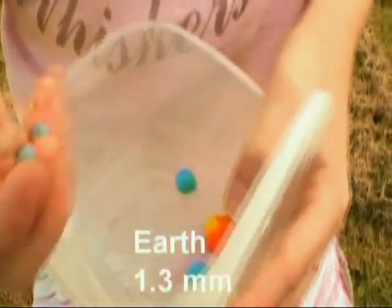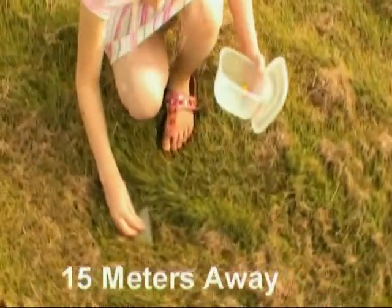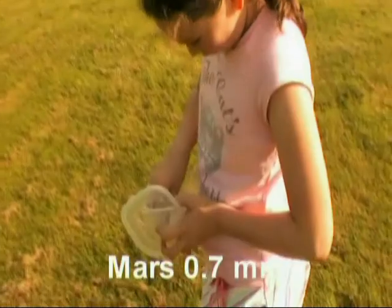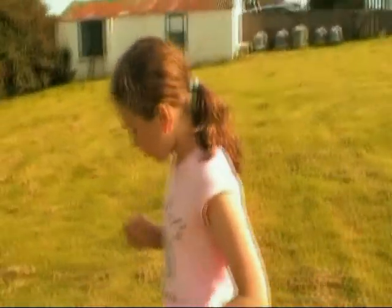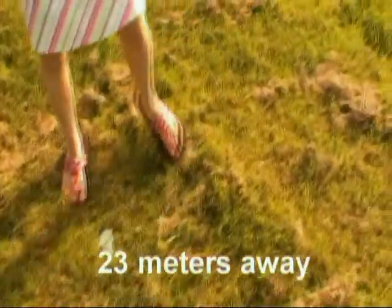Can you find Earth? That one. There's Earth, and there's the Sun. That's the distance from Earth and the Sun. Mars. Next one is Mars — there's this little red planet here. This is about a third of the size of Earth, isn't it? And where does that one live? Here. And all the way up here to the Sun.